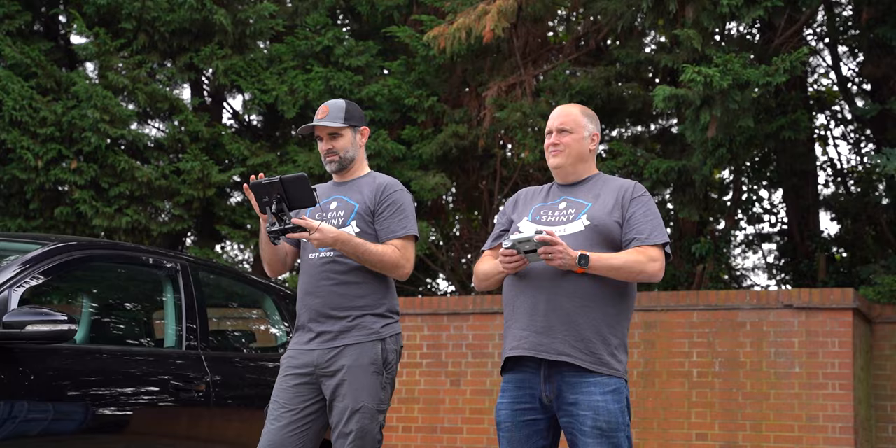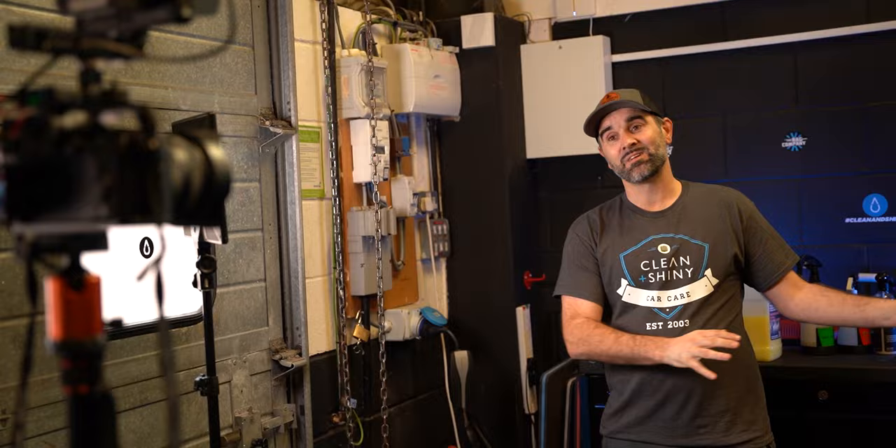Morning guys, I've got something a little different for you today. We're going to be doing a bit of a behind-the-scenes kind of vlog. We're going down to Clean and Shiny basically, and we're going to shoot some videos down there. I've got a three-hour drive ahead of me, so let's get cracking.